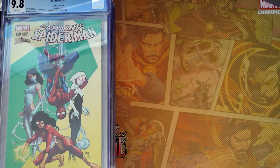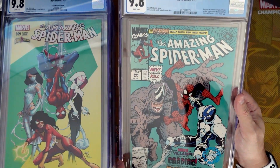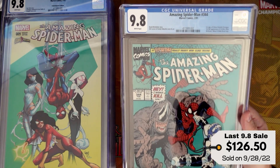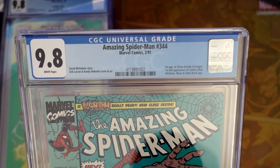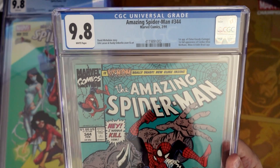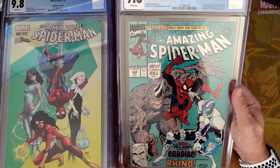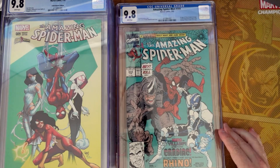Two more. Wow, this sucked. It was super quick and I was super excited, but just not worth it when you get these kinds of hits. ASM 344 from 1991 — we did hit a nice little oldie but goodie on this one. CGC even notes it here. This is the first full appearance of Cardiac, and also the first appearance of Cletus Kasady as Carnage — before he becomes Carnage. Nonetheless, nice book from 1991. We did get a nice little mix in there.